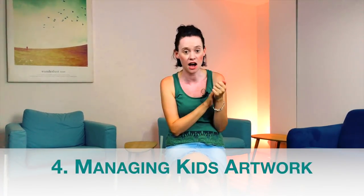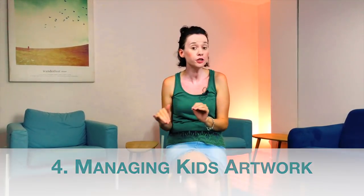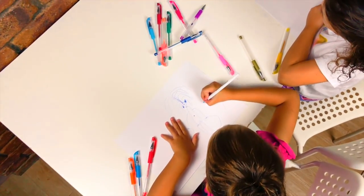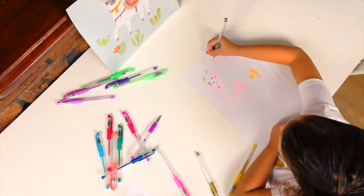My fourth tip is all about managing kids' artwork. If you enjoy having it displayed, absolutely do that, but just have a specific space set for it with some boundaries — maybe a little ribbon with pegs, or the side of your fridge — and set a limit for how many you can have at one time. What I find with my kids is that it's really about the attention after they've done something. I'll sit down with them, get them to explain what it is, have a laugh, and maybe put it up for a short period of time.